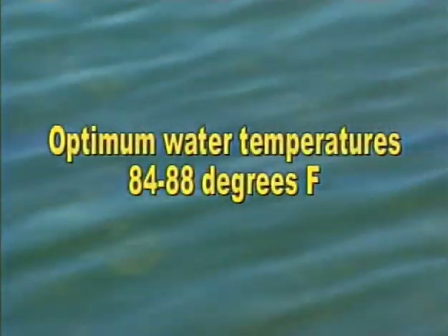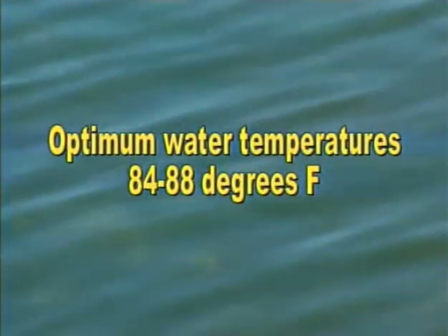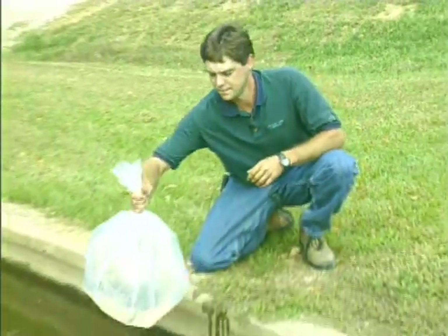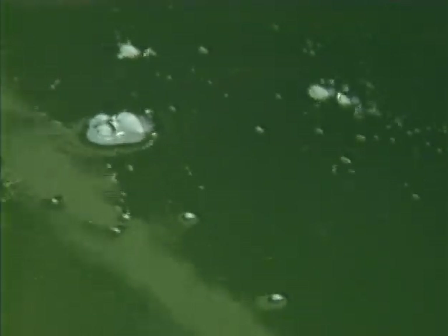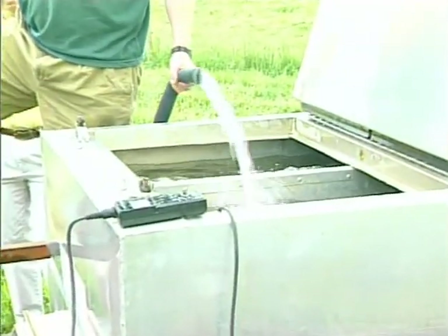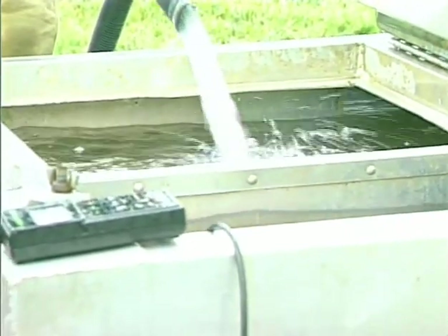The optimum water temperatures for growing prawns range from about 84 to 88 degrees Fahrenheit, though they can survive between 57 and 95 degrees Fahrenheit. When stocking, juveniles must be temperature acclimated from the transport water to that of the receiving pond. If juveniles are transported in plastic bags containing oxygen, the bags should be floated in the pond for 5 to 10 minutes during periods of low sunlight. After 5 minutes, an equal amount of pond water is added to the bags. Juveniles can also be transported in trucks equipped with hauling tanks, and pond water should be added slowly to equalize temperatures prior to release.